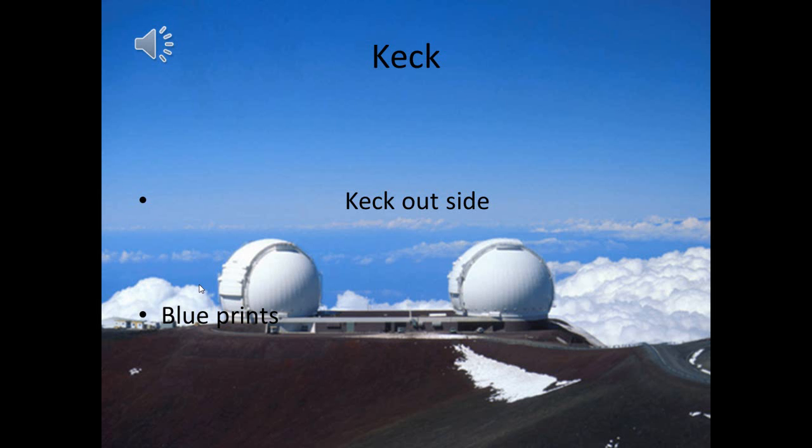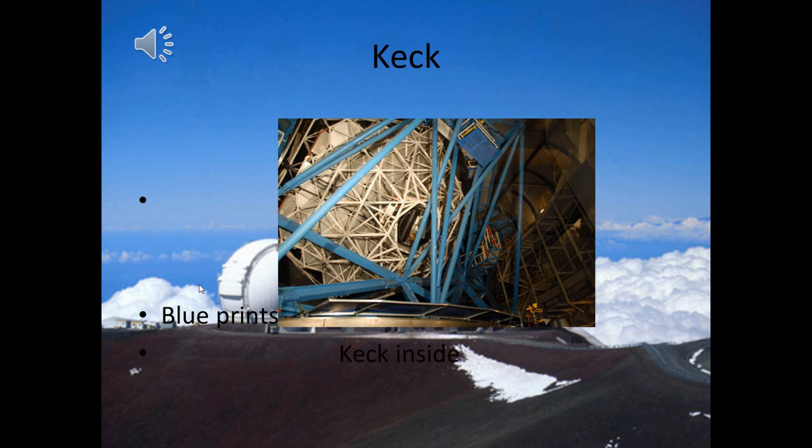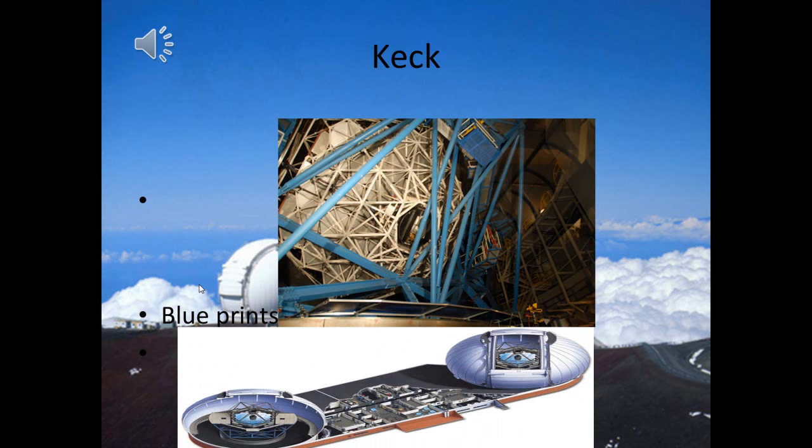This is the Keck Telescope — its interior and blueprints. It is located on Mauna Kea, Hawaii, and is about 13,796 feet above sea level. This telescope consists of an array of 36 hexagonal mirrors and is the world's largest optical and infrared telescope.